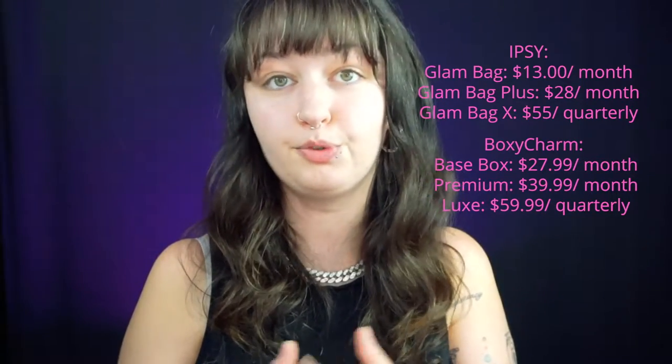These are just two subscriptions that I've genuinely loved and had for a couple of years. I think they're both really great ways to get introduced to new brands and to try new products. They also both have an online store where you can buy products from other boxes at really big discounts, which is great especially if you're new to makeup.